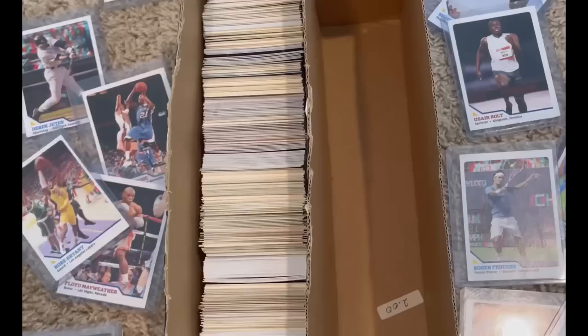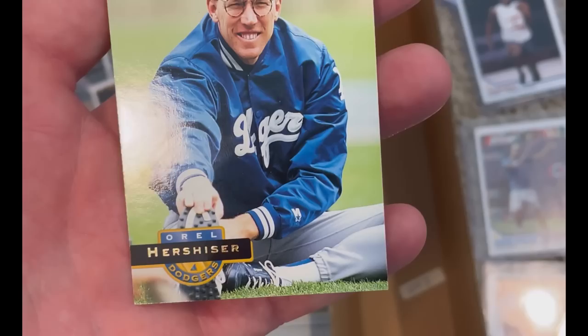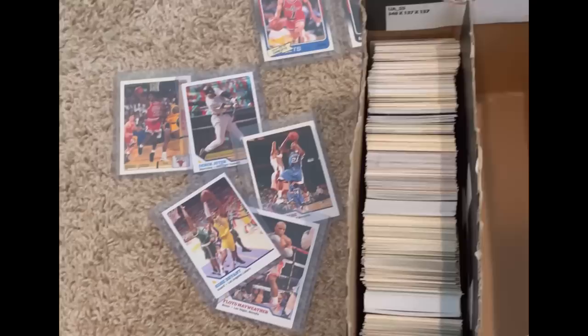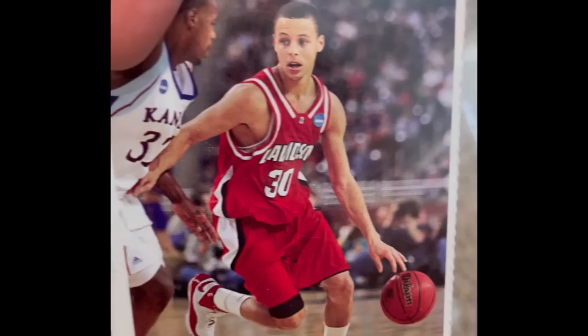I didn't want to leave y'all hanging — on this side there were absolutely no cards worth anything, all commons. I did pull out this Orel Hershiser card — I love Orel Hershiser. Look at him, kind of looking like a boss, kind of looking like a goober with those specs. Pretty sweet Pinnacle card. But outside of that, there was absolutely nothing. I hope you enjoyed the video. Please enter the giveaway, hopefully you win. Comment below what's your favorite card. I think it's obvious for me — my favorite had to have been the Steph Curry. Unfortunately he was not able to get the dub this year, but there's always next year. Hope you enjoyed the video. We'll see you next time. Peace.